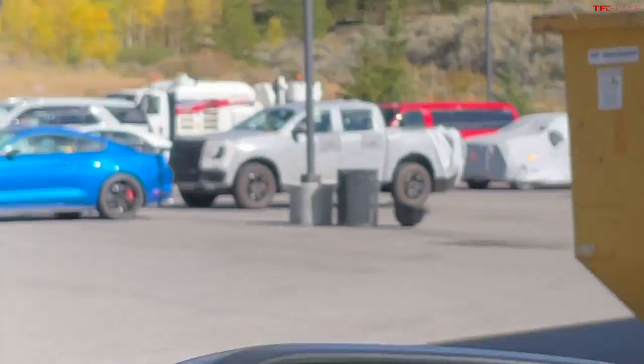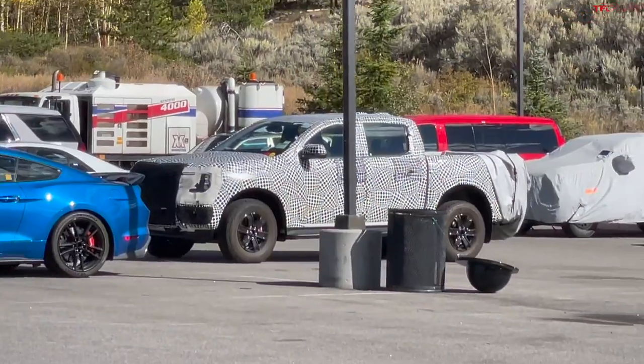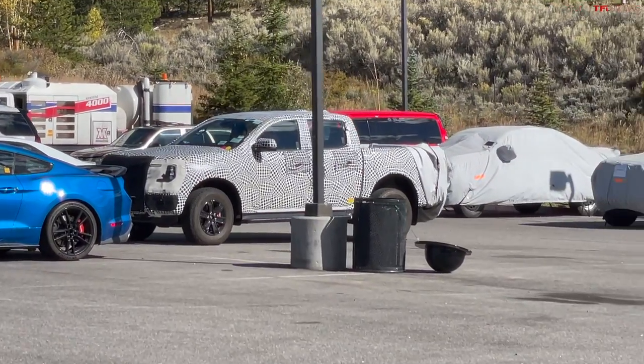It's still cool to see a new crew cab Ford Ranger and some other mystery vehicles behind it.